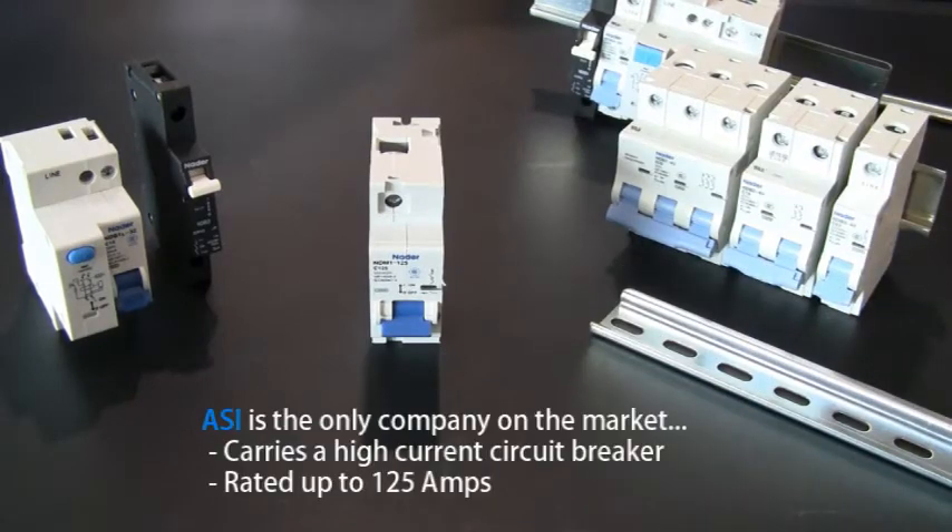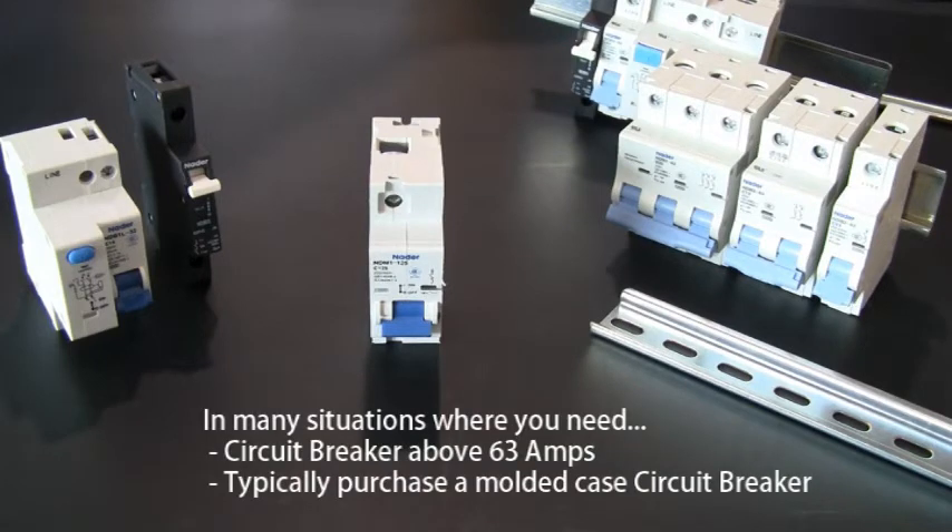Many of our customers do not realize that we are one of the only companies on the market to carry a DIN rail mount high current circuit breaker that is rated up to 125 amps. In many situations where you need a circuit breaker above 63 amps, you will typically have to purchase a molded case circuit breaker.